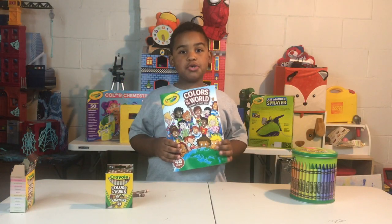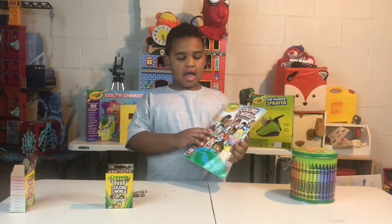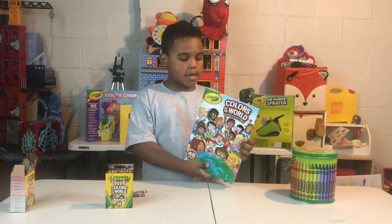And you can get a Colors of the World coloring book. Look at the cover — it shows different kids with different skin colors in different countries.